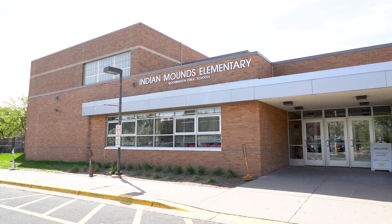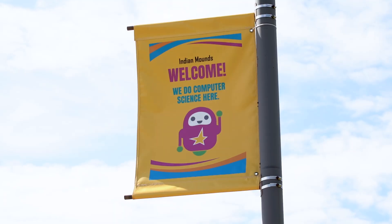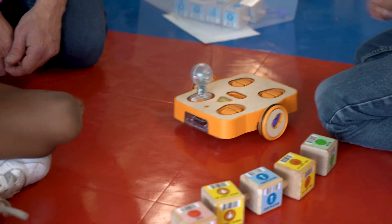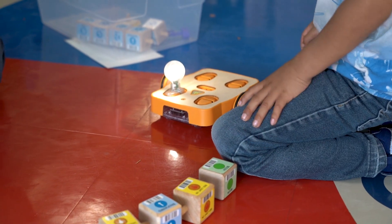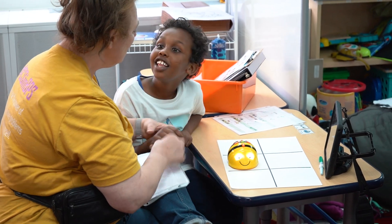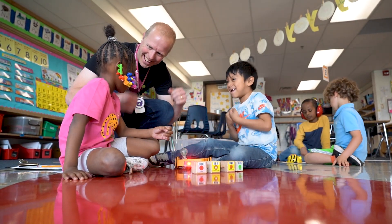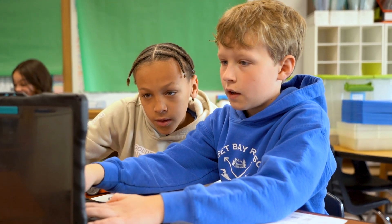Welcome to Indian Mounds Elementary. We are proud to be a computer science immersion school. We know that today's students need to be prepared to succeed in a rapidly changing world. When we provide all of our kindergarten through grade 5 students with computer science education, it brings joy and value to their learning now and it helps prepare them for their future.